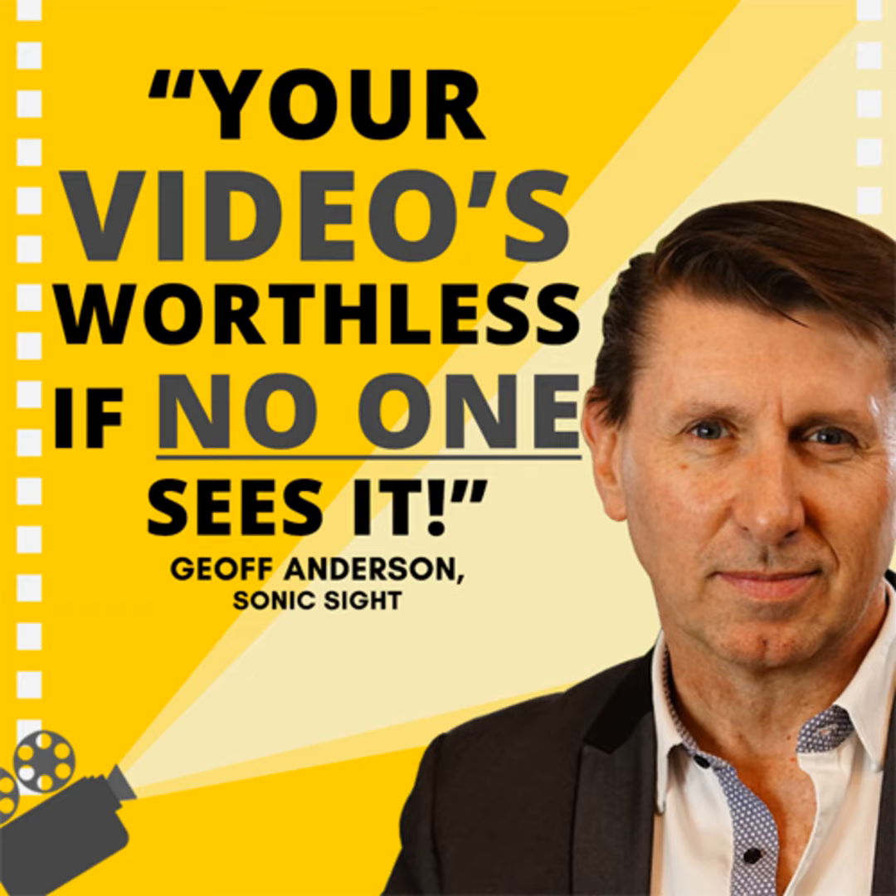Oh, absolutely. There are so many ways. I talk to people these days about getting over the fact that videos are a promotional tool, because videos are now a business communication tool. They can be used in any form of communication you're having. Relax about having high-end promotional evergreen content, but also look for other opportunities to engage with your community in different ways.